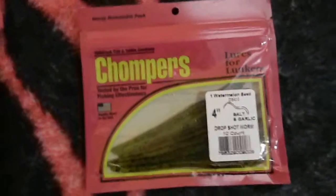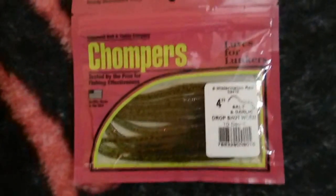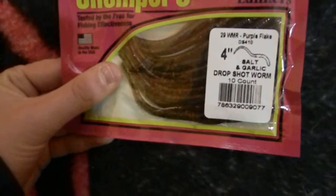Let's jump into some of the baits I got. First off, I got the Chompers four-inch watermelon seed, salt and garlic flavor, dropshot worms. I got another pack of Chompers dropshot worms in watermelon red. They're all the same size — I just got different colors to change it up. I also got them in salt and pepper, watermelon red purple flake, and plum. And that's it for the dropshot worms.